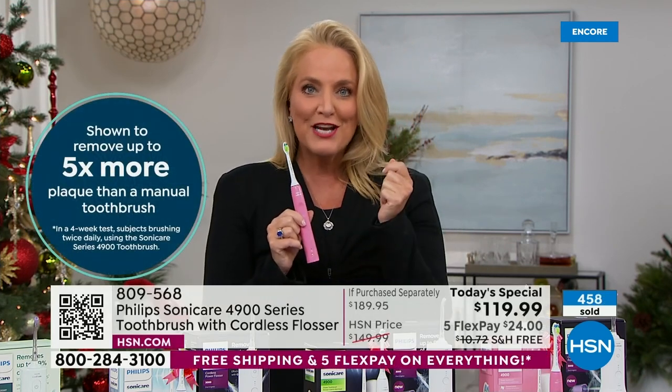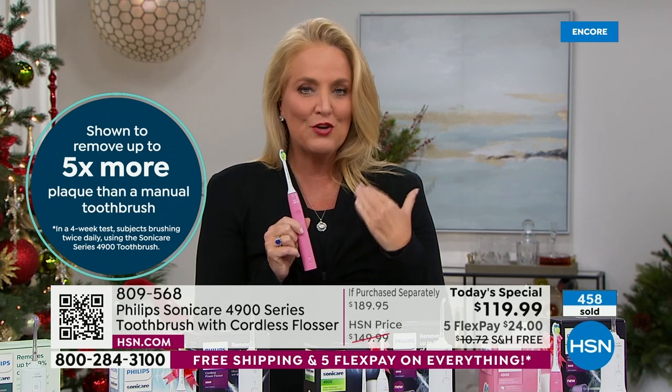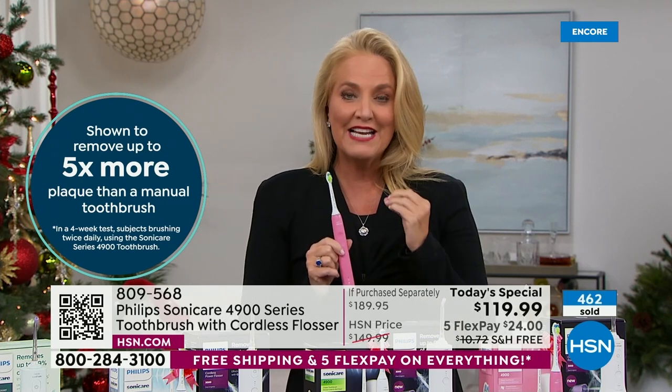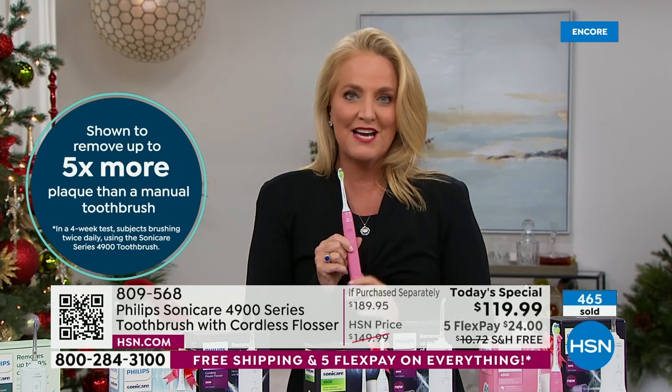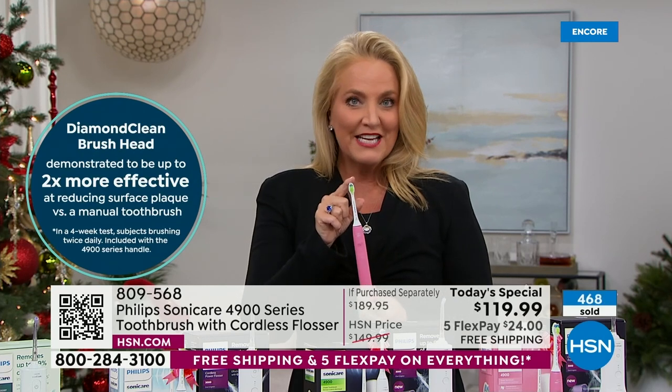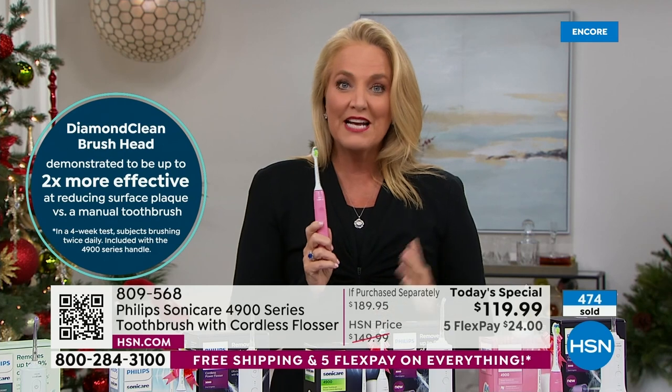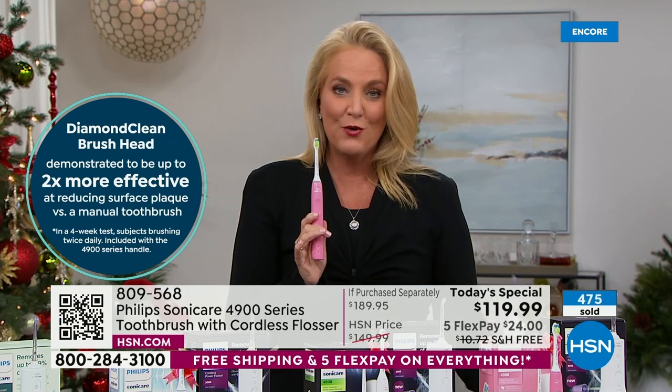Think about your oral health care right now. Has your dentist or hygienist told you you really need to do something better? I was told over 30 years ago to swap over to this. Philips Sonicare is the leader in the industry — the number one recommended by dental and dental health professionals. If you want the best of the best, this is the way to do it.